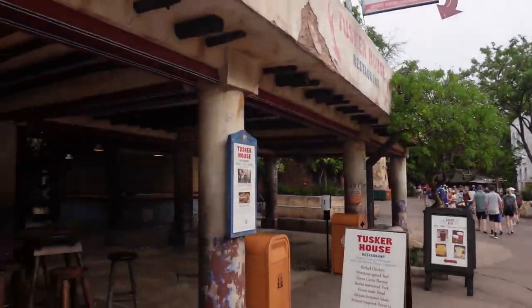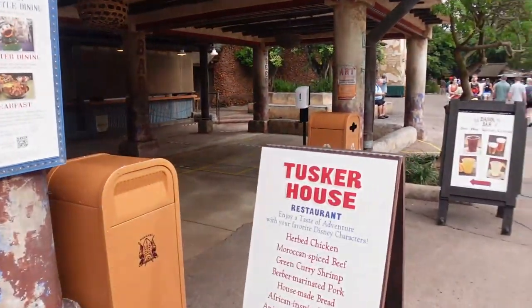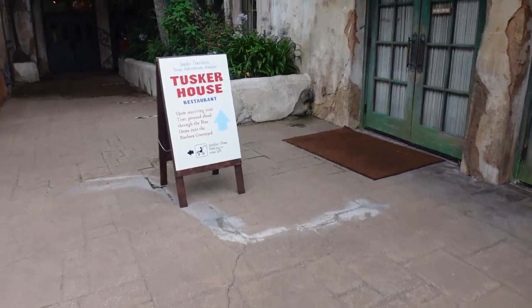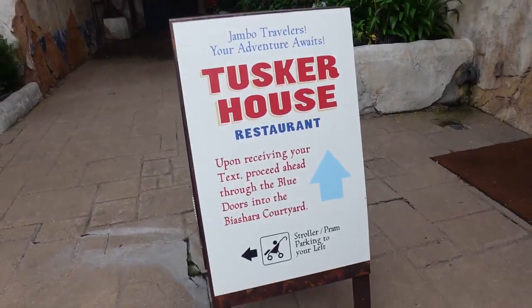Checking into Tusker House. It doesn't seem very busy at 8:30, which is good for me. Tusker House does breakfast, lunch, and dinner. I'm here for breakfast. The lunch and dinner menu looked really interesting — African-inspired, a little more themed to the park — while breakfast is more traditional. You get Mickey waffles and things like that. I'm kind of going in blind since I like all breakfast food, so I'm sure I'll find something I like. They're ready for me.